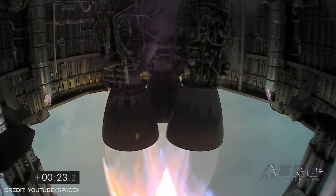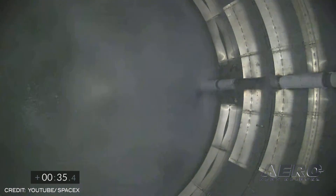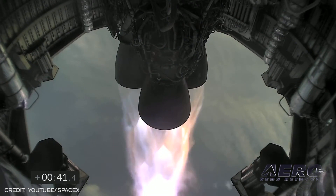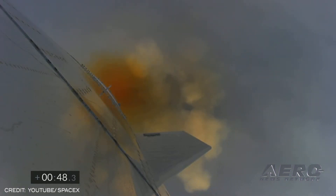SN11 performed a propellant transition to the internal header tanks, which hold landing propellant, before reorienting itself for reentry and a controlled aerodynamic descent. Shortly after the landing burn started, SN11 experienced a rapid, unscheduled disassembly. Now we know why.